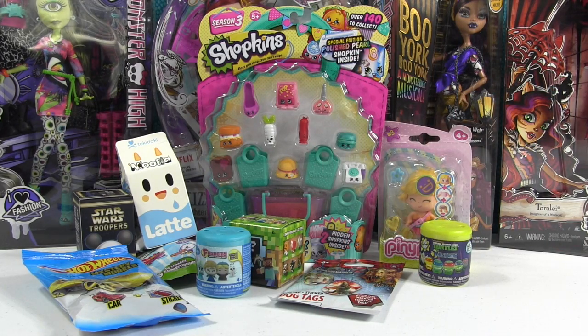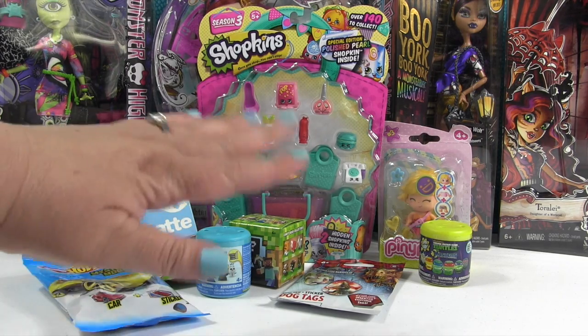That's right, Spider Spud! If you'll notice in the background we have some Monster High and Ever After High dolls. Those are not being opened in this video — they're just there for decoration — but we are featuring dolls more on our channel now, so check back if you want to see those being opened. But for today we're gonna open the rest of these things right here.